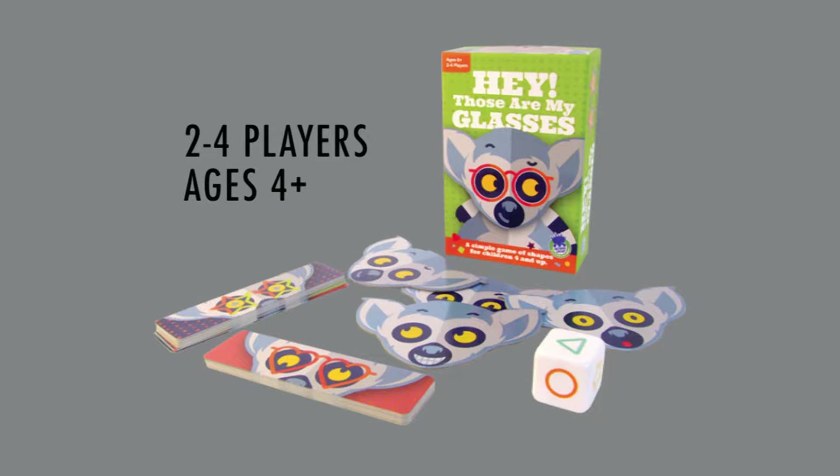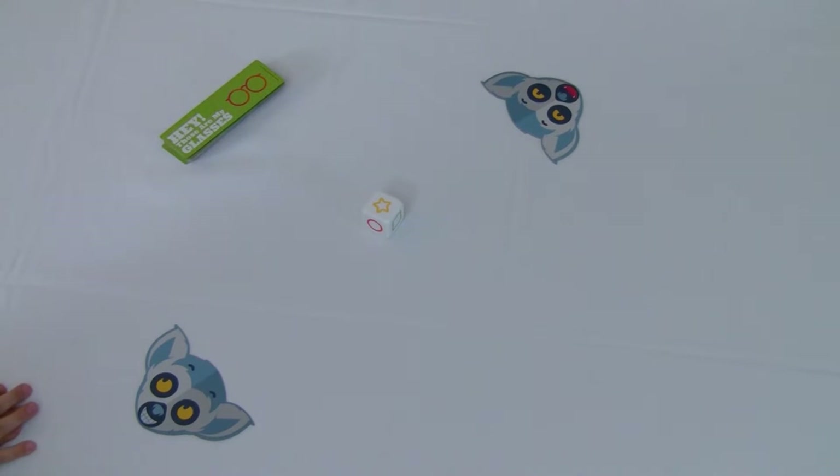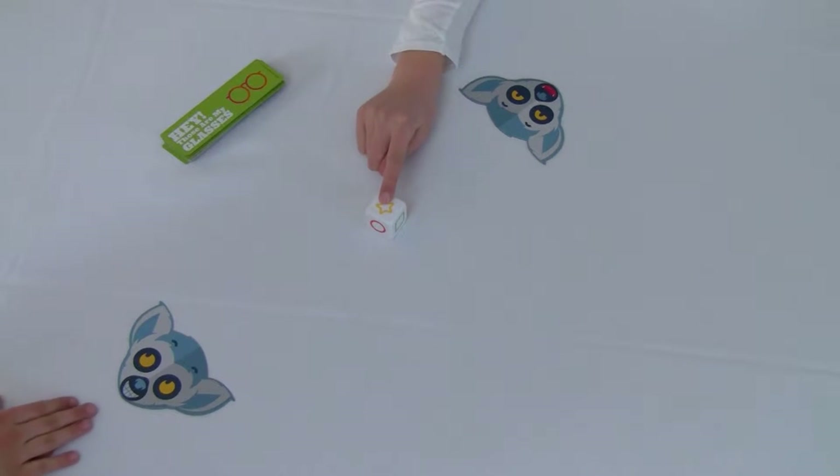This card game is for two to four players, ages four and up. So we're set up for a two-player game. We have our lemurs, we have the glasses cards, and we have the die with the shapes on it.